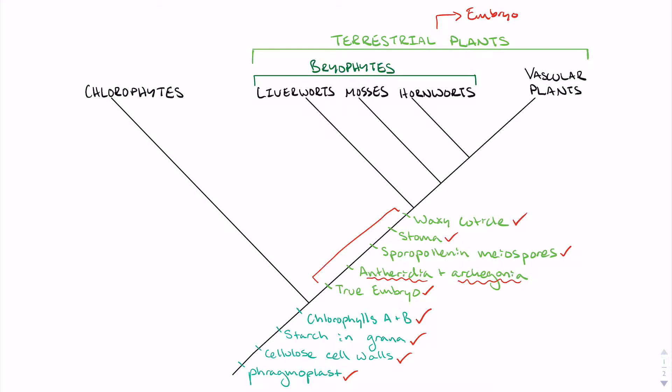This is why terrestrial plants are also called embryophytes. We will now outline some key characteristics of the three bryophyte phyla: Anthocerophyta, Marchantiophyta, and Bryophyta.